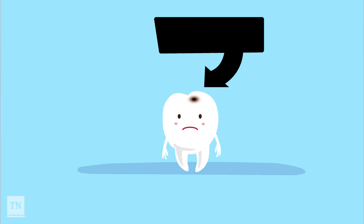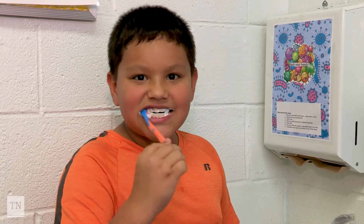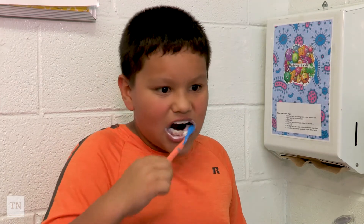Did you know that cavities are the number one childhood disease? Cavities are easily preventable with good brushing, flossing, getting dental sealants, fluoride varnish, and visiting your family dentist on a regular basis.